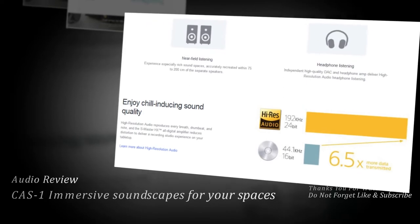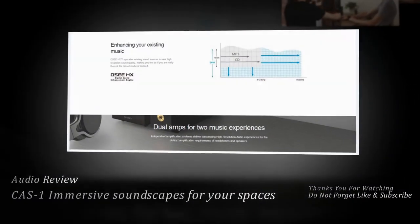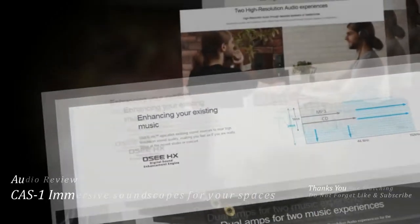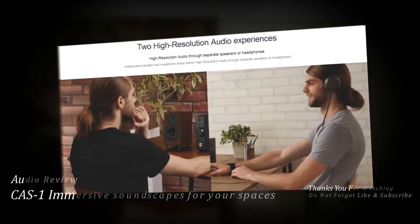High-resolution audio reproduces every breath, drumbeat, and note, and the S-Master HX all-digital amplifier reduces distortion to deliver a recording studio experience on your tabletop.